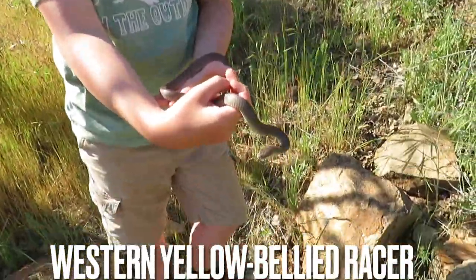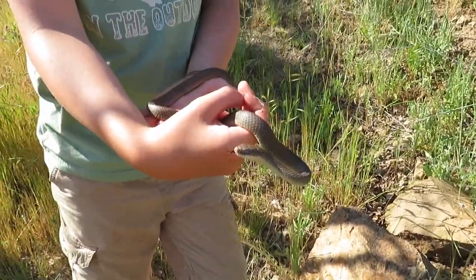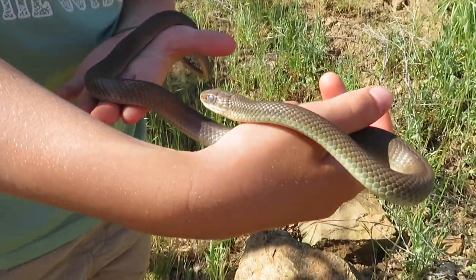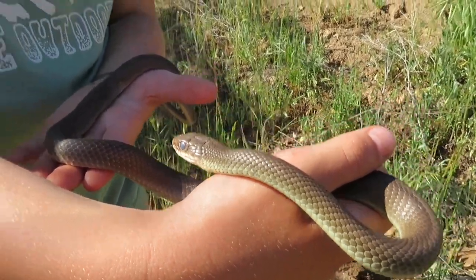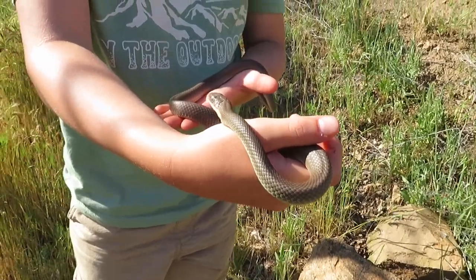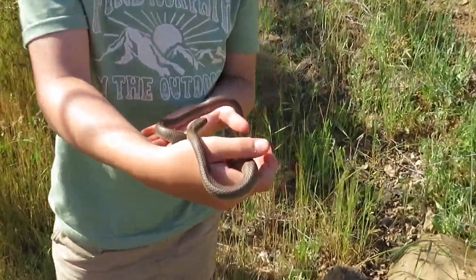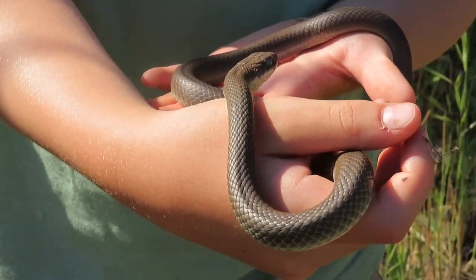I'm at Emigrant Lake and I just flipped this racer, who was perfectly curled up under this rock. You can see this guy has blue eyes, which means he is about to go into shed. He was super frisky at first but he's calmed down now. I caught another one right in the exact same area — it wasn't as big and was a bit brighter. Western yellow-bellied racer. Super cool.